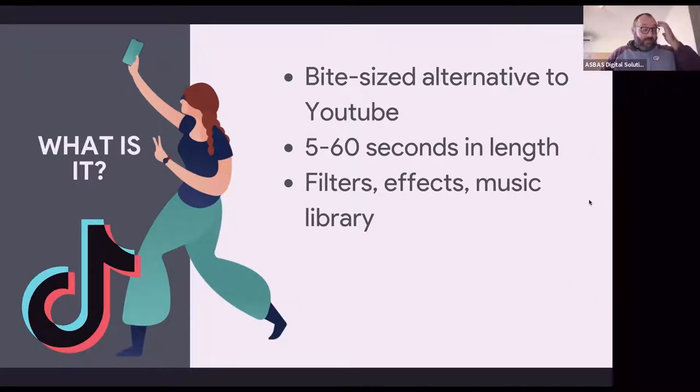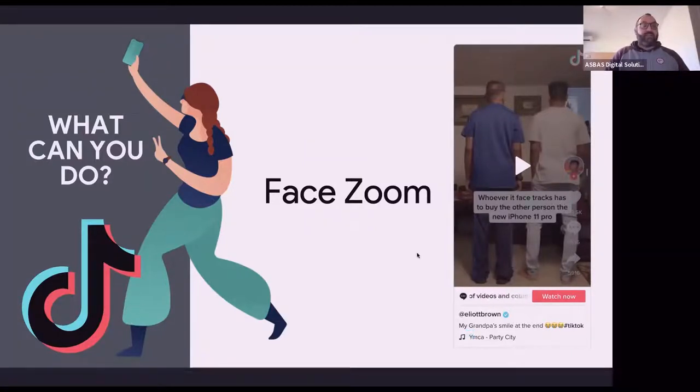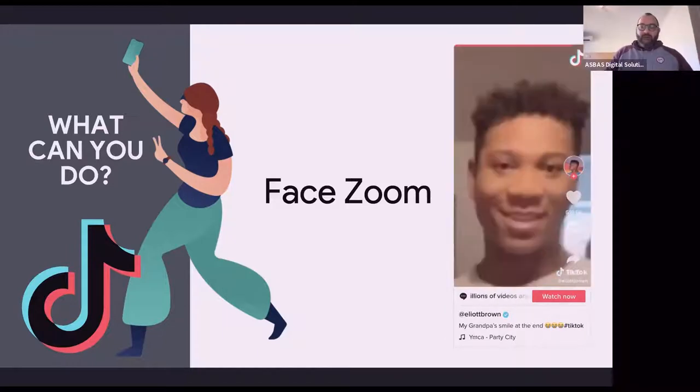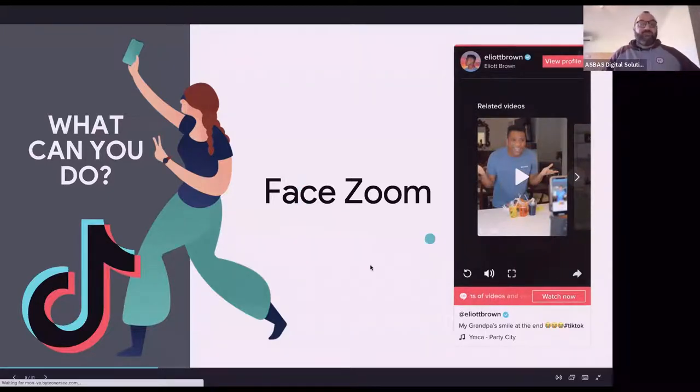One of the most popular little effects you can use with camera effects on TikTok is face zoom. So that's an example where they're using the face zoom — it's going to choose a face out of two to zoom into. The challenge there was that whoever it zoomed in on had to buy the other person an iPhone 11. Fun little things like that are allowing us to do all sorts of very different games and challenges when it comes to TikTok and Reels, which has much the same features as TikTok as well.